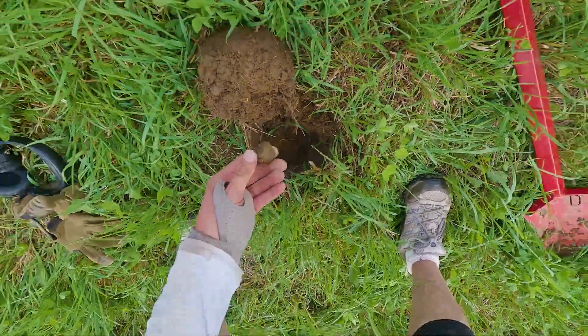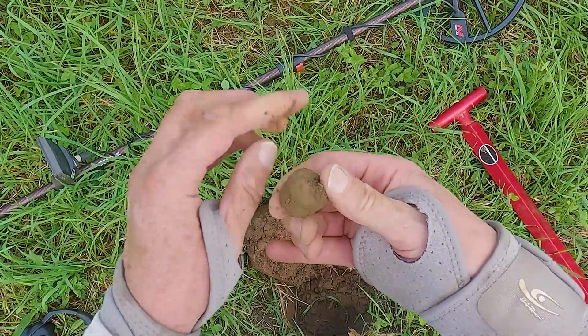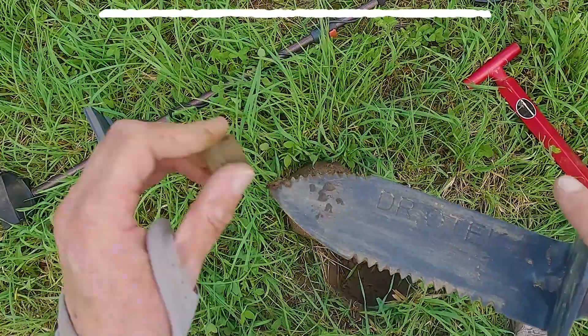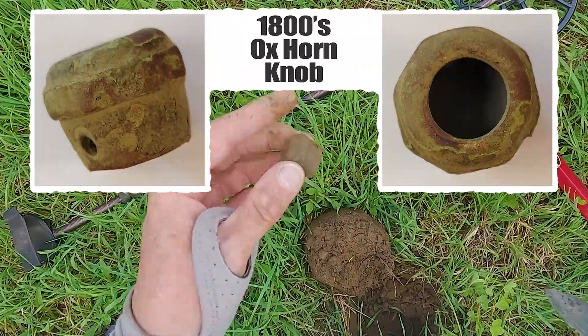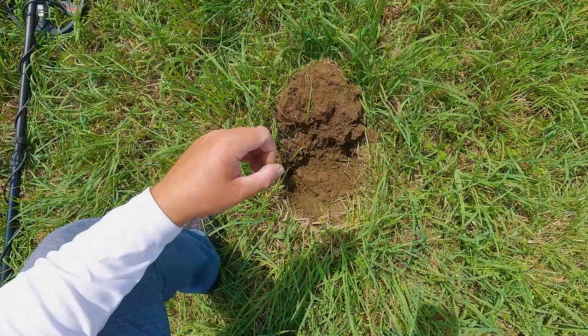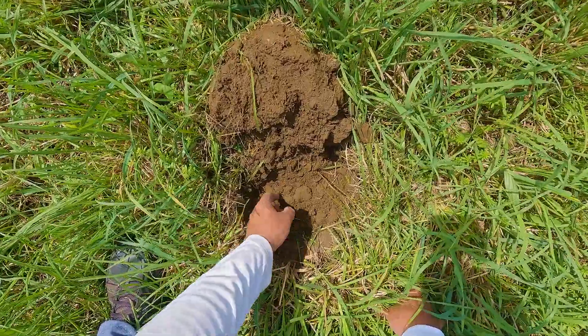I just had a 19-20-21 here and just saw this when I moved a little dirt to the side. I got an ox knob to go with my two tack buckles. Nice old ox knob — screw, hex nut, whole nine yards. I'll take it, I'm in a field, it makes sense.